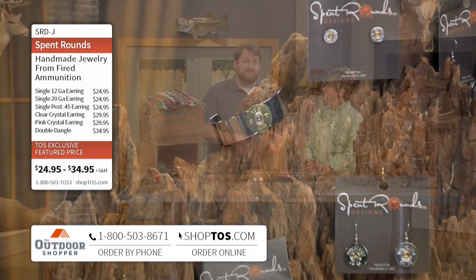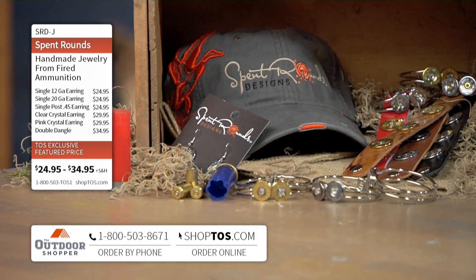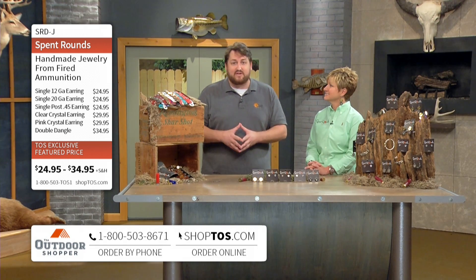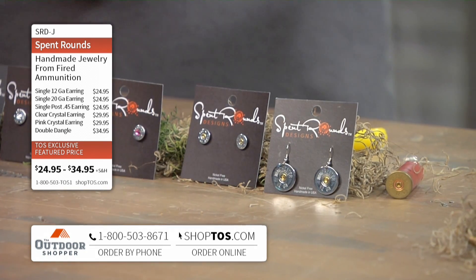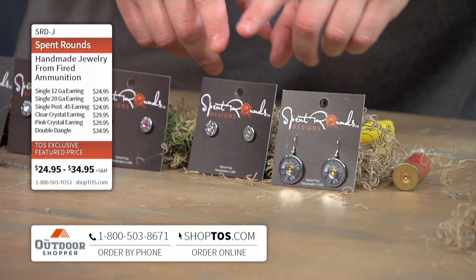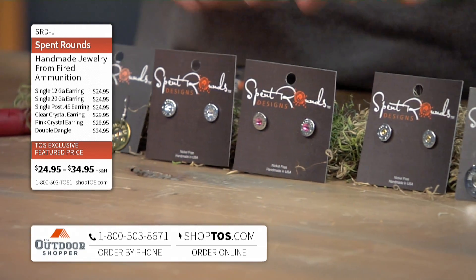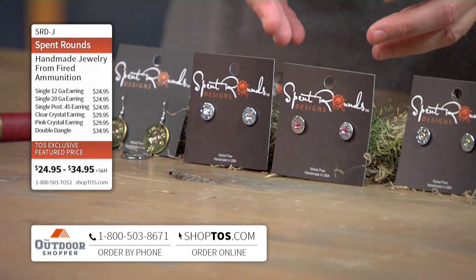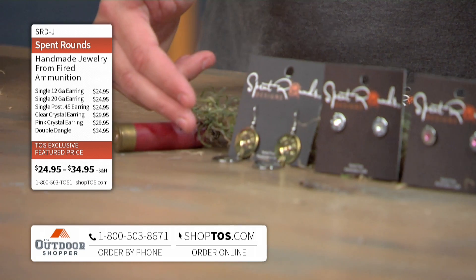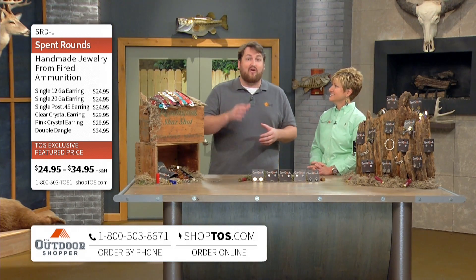The demand grew so much that we actually had to find a supplier. The demand for these growing that much is no surprise because if you look at this jewelry, you can see it is for anybody out there — anybody in the family, guys and girls alike. We have the 12-gauge shotgun shell dangly earrings as well as the .45 caliber bullet stud earrings, both at $24.95. Then we have the .45 caliber bullets with a pink crystal as well as a clear crystal mounted inside of them, both at $29.95. And then we have the double dangle — a brass shotgun shell and a steel shotgun shell, the same one that you're actually wearing right now — that's $34.95 on The Outdoor Shopper.